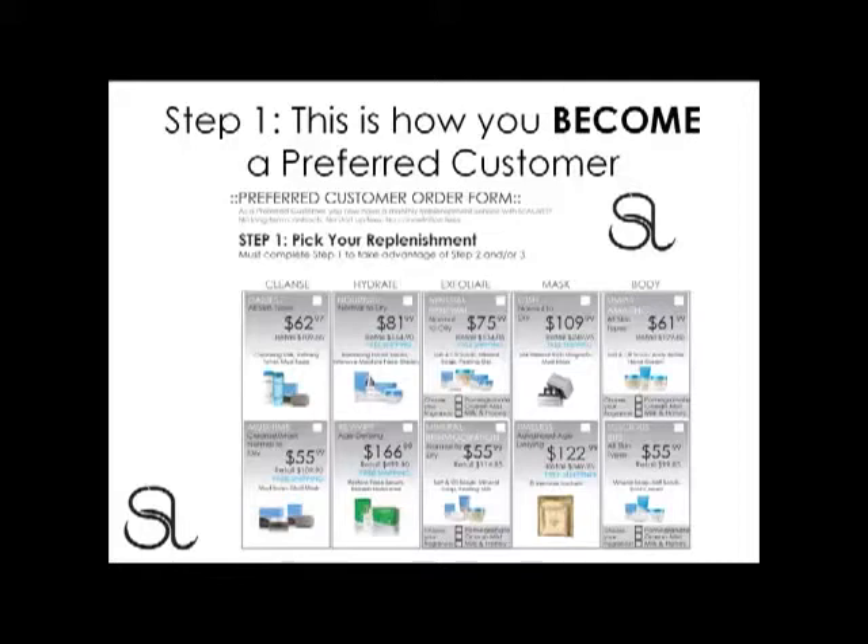Let's take a closer look at these sets. In our Cleansing section, we've got two different replenishments: Dailies and Mudtime. In our Hydration replenishments, we've got Nourish and Revivify. The only difference is whether your customer is interested in age-defying products — if so, they select Revivify, or if they simply want everyday great skin care, they select Nourish. In our Exfoliation sets, we've got Mineral Renewal and Mineral Reinvigoration. Both sets come with a salt and oil scrub, and there's a face exfoliant dependent upon their skin type: the Peeling Dell or the Peeling Milk.